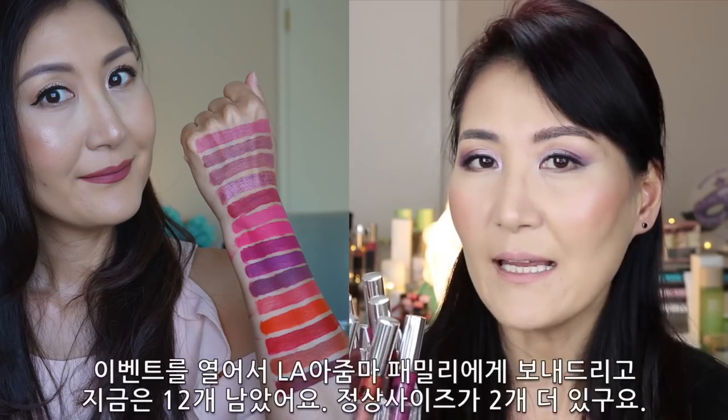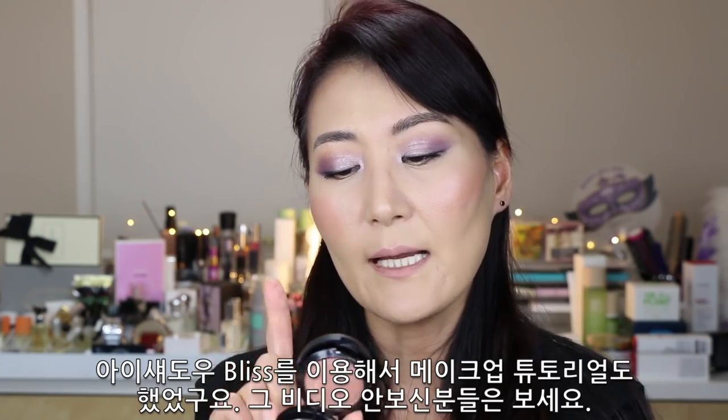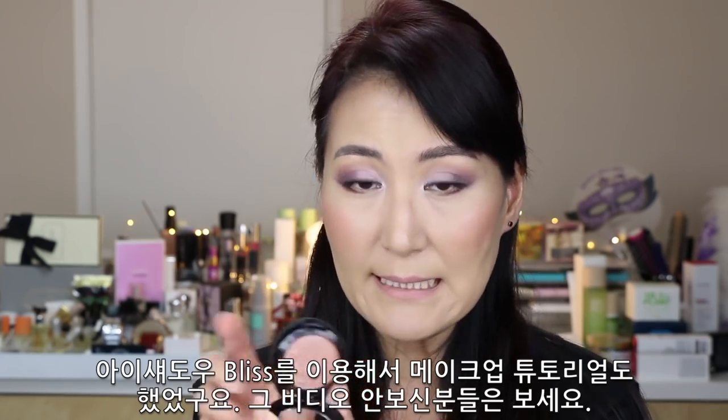Today I have a new Ofra Cosmetics makeup which is a collaboration between Ofra and Nikkie Tutorials. It has one highlighter and three liquid lipsticks. I already had a lip swatch video of Ofra Cosmetics matte liquid lipsticks — I think it was over 15 of them. I gave some away to my subscribers, and now I have 12, plus two new regular size matte liquid lipsticks. I already did a makeup tutorial and swatched with the eyeshadow named Blizz. Check out my other video with Ofra lip swatches.